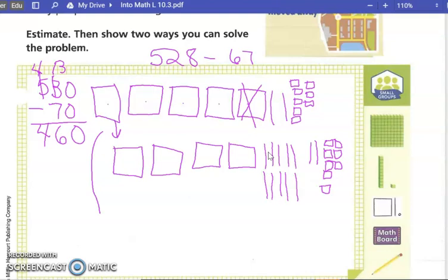Now we're going to subtract our 67. Can we take seven ones? We're done with the original drawing — we redrew it. We're going to take seven ones away, so we're going to come in here and circle seven of our ones.